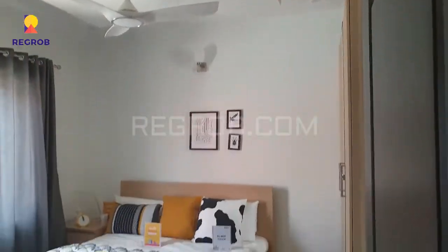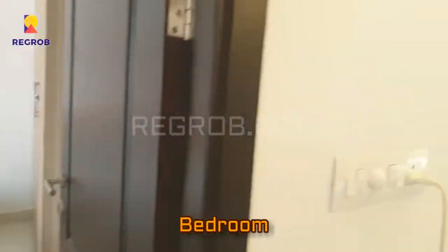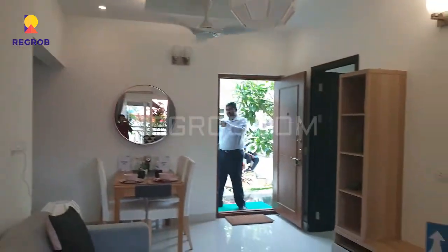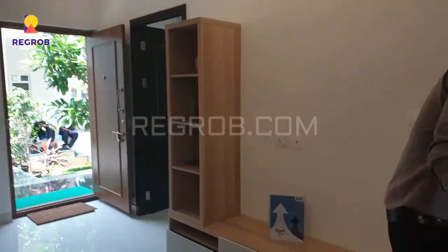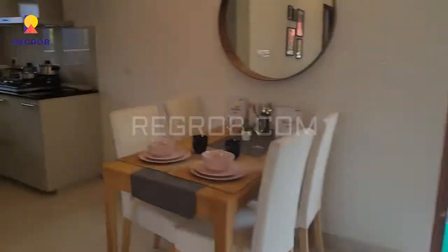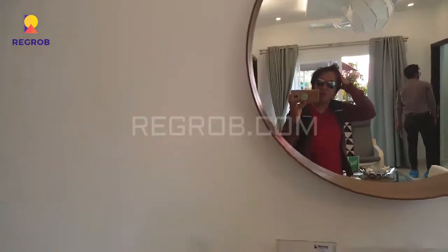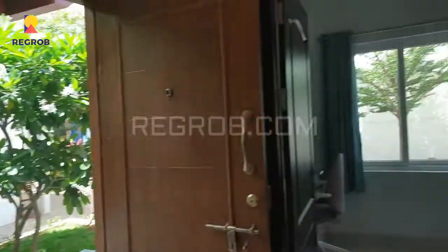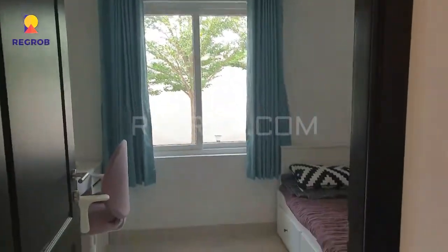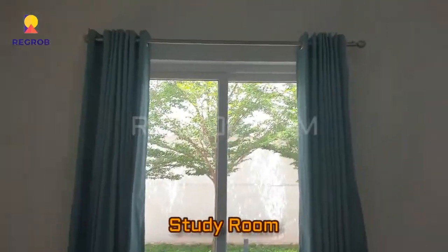And now we have entered into the third bedroom, which is also spacious and beautifully designed with lavish interior decoration. And here is an open modular kitchen. This is the study room.